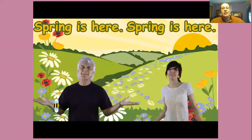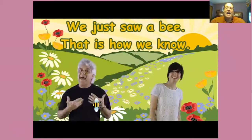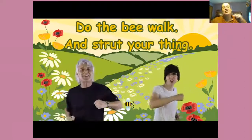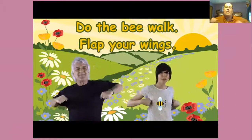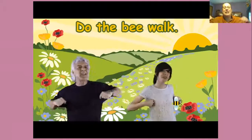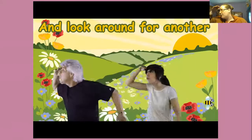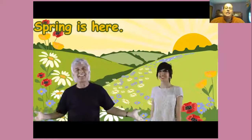Spring is here, spring is here, how do you think we know? We just saw a bee, and that is how we know. Do the bird walk and switch your game. Do the bird walk and clap your wings. Do the bird walk, do anything, and look around for another sign of spring.